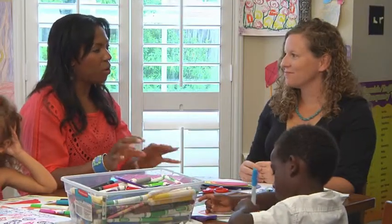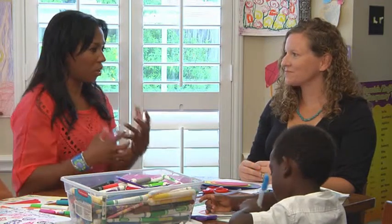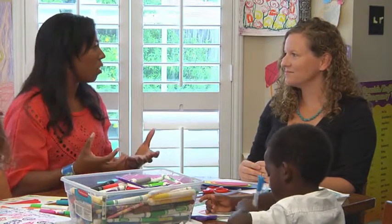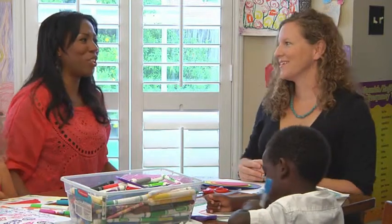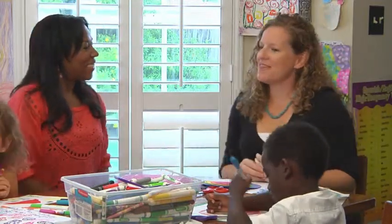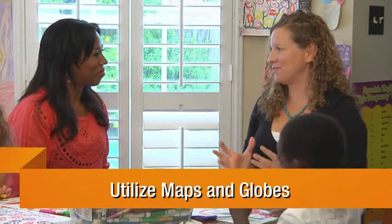How can parents help their own children at home become more globally aware, culturally aware, and better at their geography? Well, I think that having maps around the house is the first step.